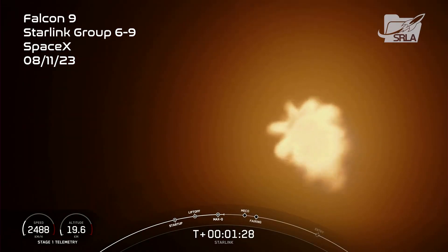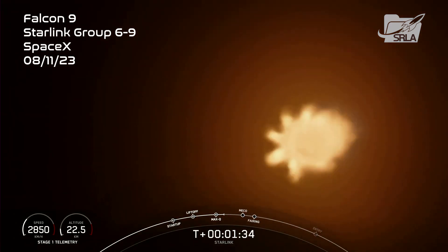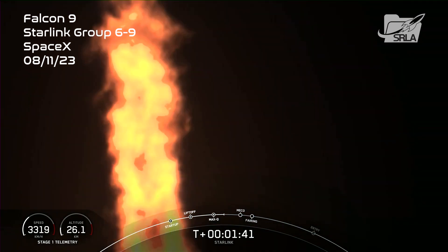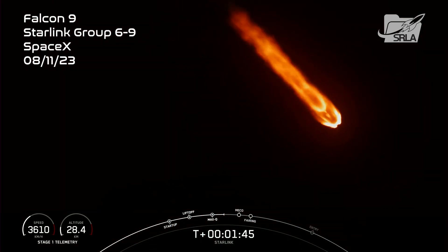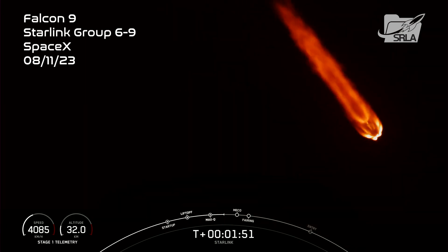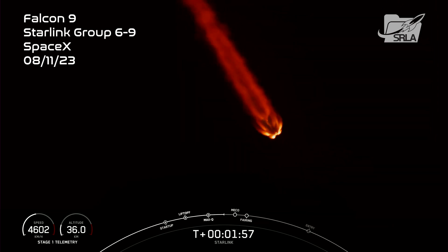Seeing some great views of Falcon 9 and those 9 Merlin engines lit up there on your screen. Back engine chill has started. We do have a few events coming up here back-to-back: that will be MECO, stage separation, SES-1, as well as fairing separation. MECO is where we will shut down all 9 of those engines that you see lit up right there on your screen, and that will help slow the vehicle down in preparation for stage separation.